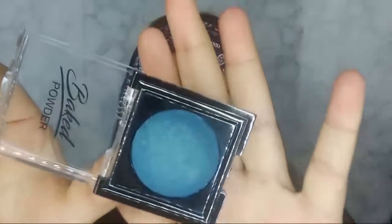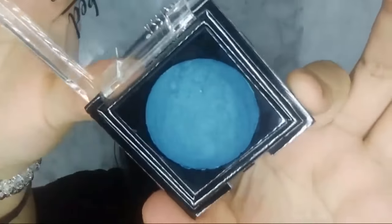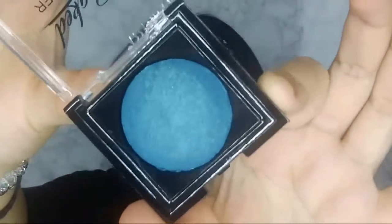The next one is this like navy blue — not really navy, more of a teal blue. This is number 12. They're so beautiful; I'm so happy I got these. These are some colors I have not seen in other palettes.